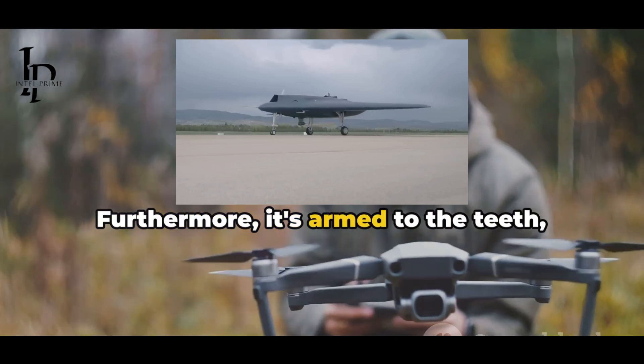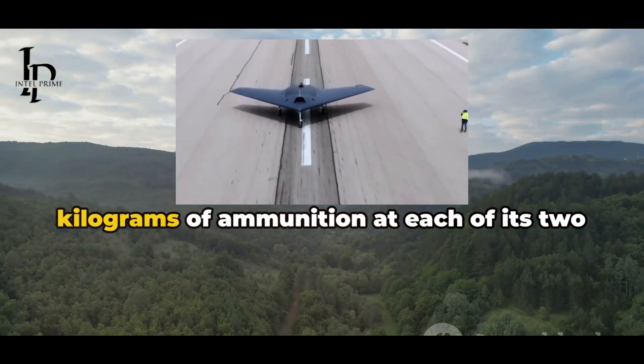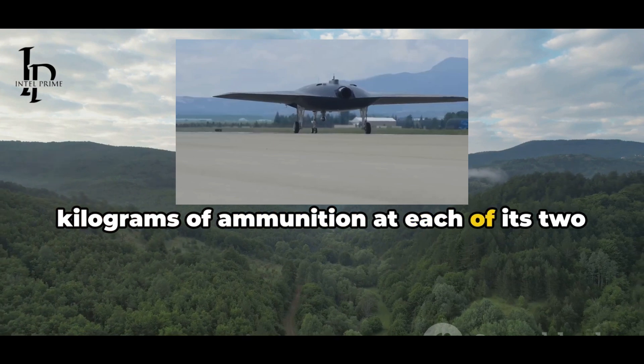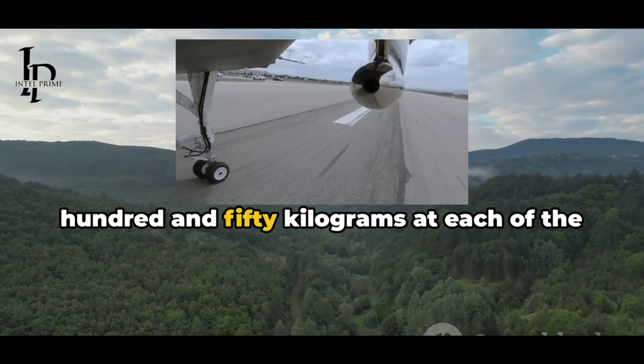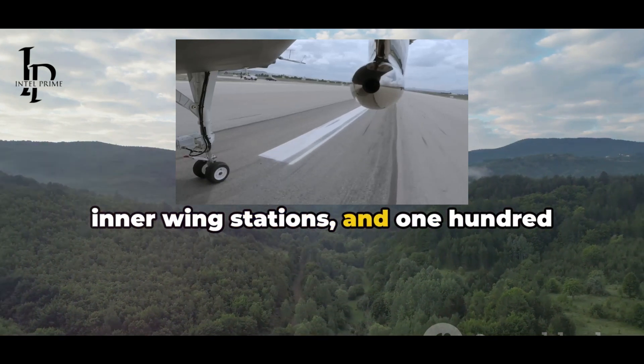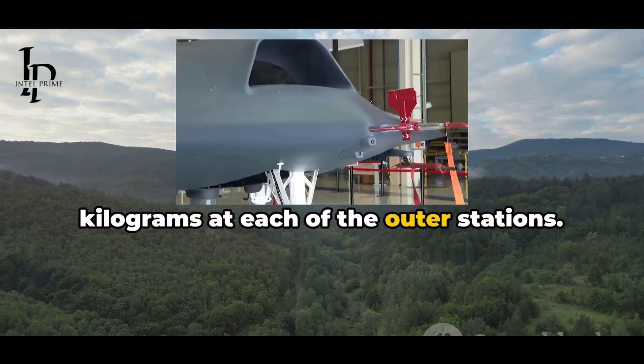Furthermore, it's armed to the teeth, capable of carrying 650 kg of ammunition at each of its two stations inside the fuselage, another 650 kg at each of the inner wing stations, and 100 kg at each of the outer stations.